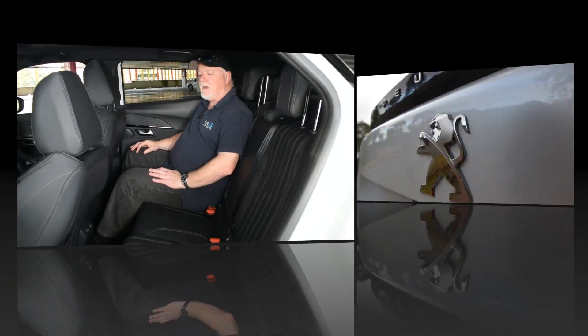Being a small SUV, there are no rear air vents. This particular car also doesn't have a fold-down armrest, and there are no cup holders — only the side door bin has a place to put a bottle. But that's not uncommon in this particular class of car.